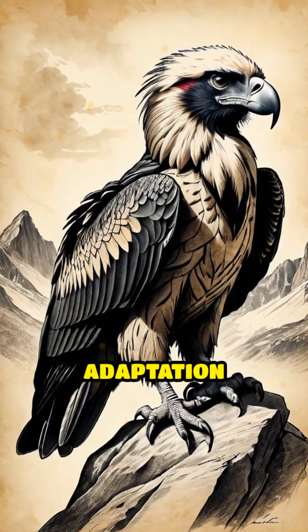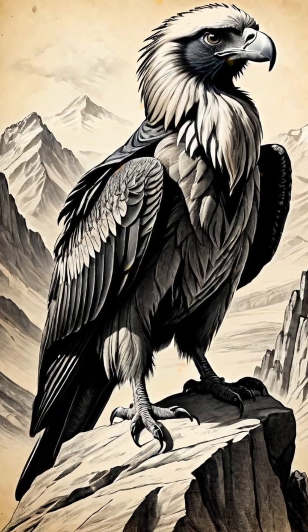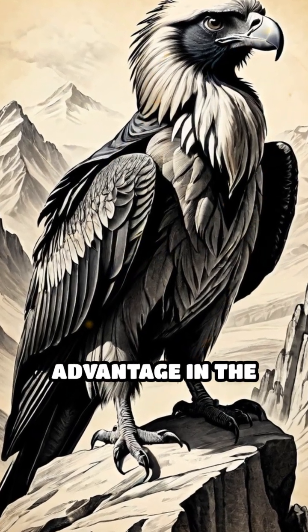This incredible adaptation allows the bearded vulture to extract vital nutrients like calcium and marrow, providing it with a unique survival advantage in the wild.